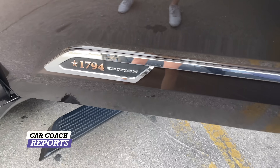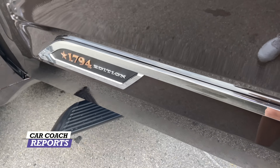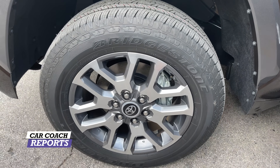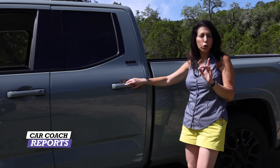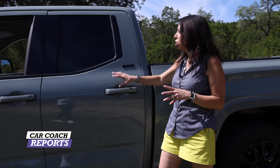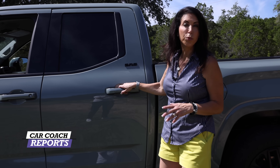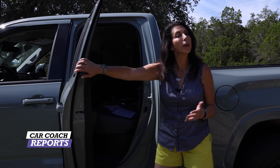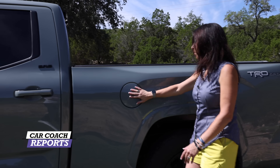On this Sport trim it doesn't have running boards, but you can add them. There are about 115 different accessories you can get over the counter, and of course aftermarket will have unlimited amounts. This is not a crew cab — this is the super cab, so the back is going to be slightly smaller. You can see the difference in door size and there's a little less space, but it depends on your needs.